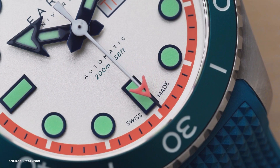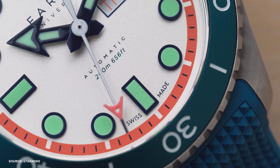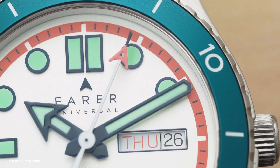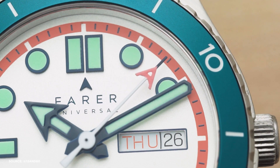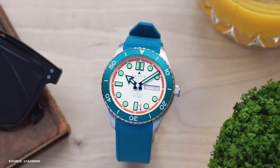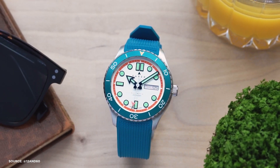What makes the Aquamatic so captivating is its vibrant use of color. These watches are available in six distinct color options, each named after coastal towns, and they defy the monochrome tradition prevalent in many dive watches. From the striking teal and orange palette of the Thurso to the cool and complementary colors of the Freshwater, Ferrer's Aquamatic is a visual feast.